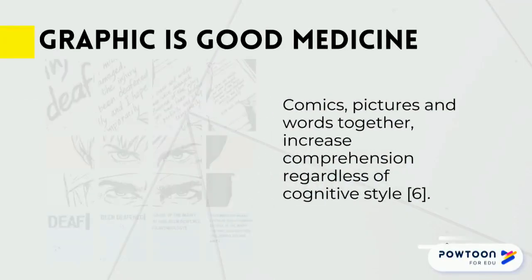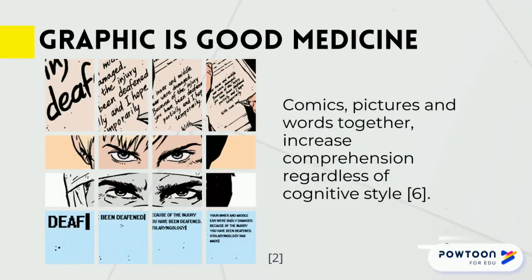A study done with undergraduates broke them into two general categories — verbalizers or imagers — based on their learning strengths. Then they were given either plain text or a graphic novel to read. Students who got the graphic novel had better reading comprehension, whether or not they were classified as verbalizers or imagers.